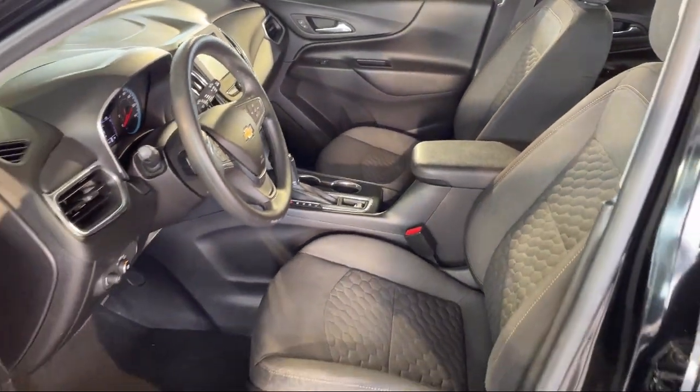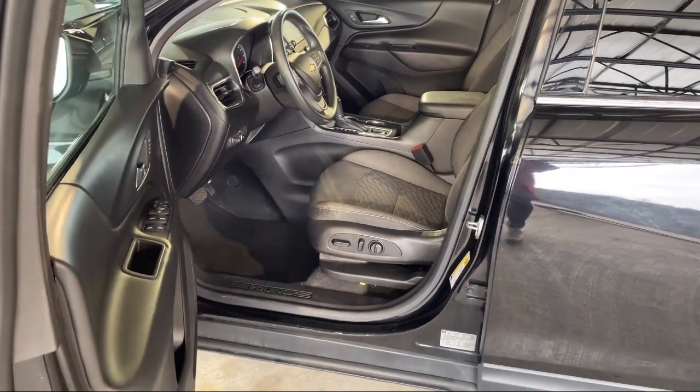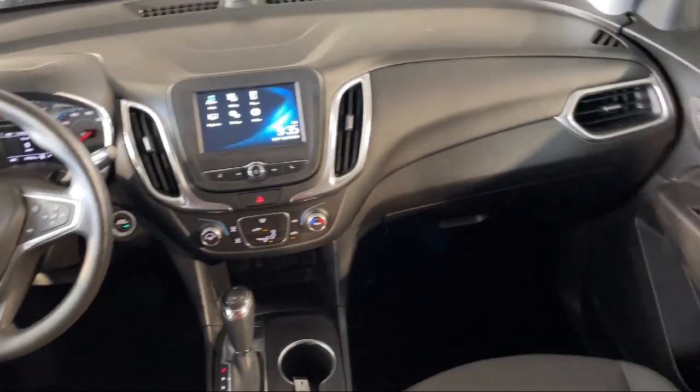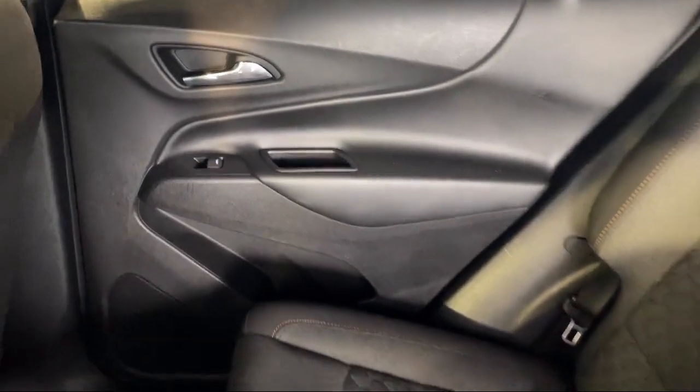Every Fitzway used vehicle we sell gets the Fitzway checkout. It's a comprehensive inspection by our highly skilled technicians, and we'll provide you a copy of the inspection report and a Carfax vehicle history report, so you'll know as much about the vehicle as we do.